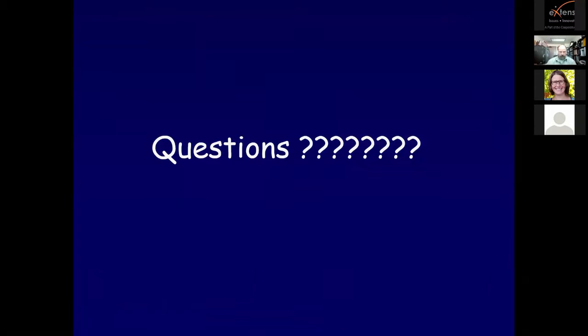We can pause and take a few questions here. Just a reminder to folks, there's a Q&A pod at the bottom of your screen. Chris, Steve, and I are all monitoring that. If anybody has questions, feel free to put them in there as they come up and we'll address them as we go. I'm not seeing any questions, so you could probably proceed as you wish.